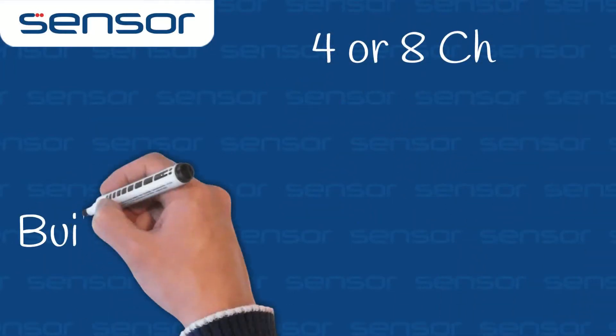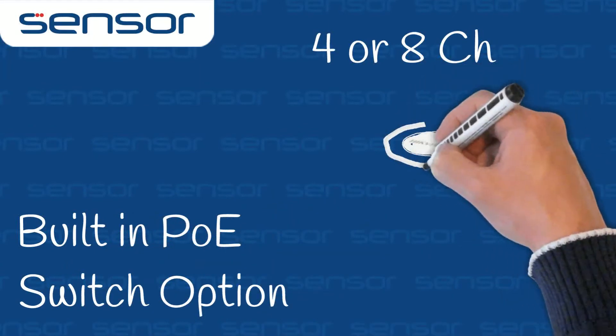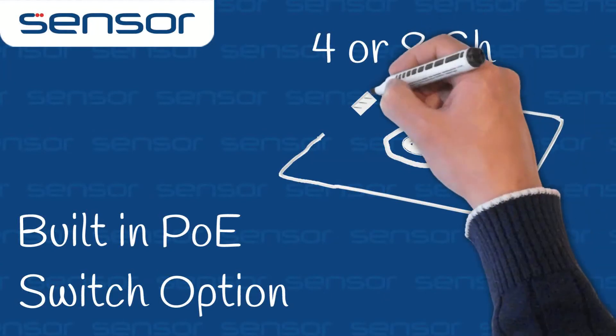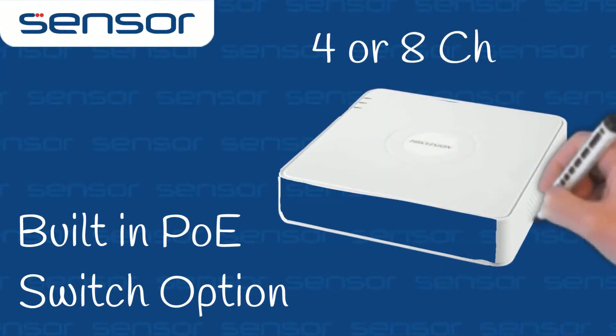There is a 4 and 8 channel version with the option of a built-in PoE switch. This keeps the camera separate from the NVR and provides 802.3 AF-AT power, which in turn means high power cameras could be sustained.